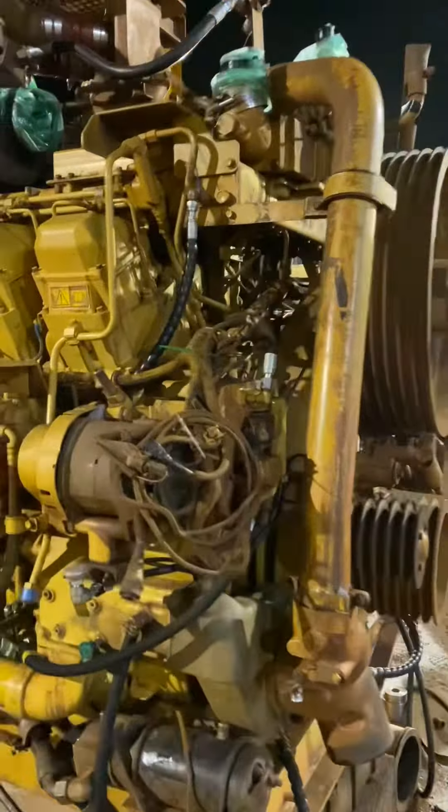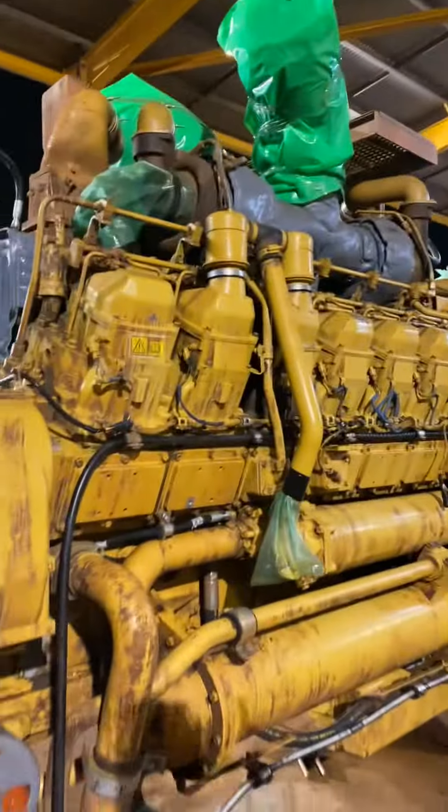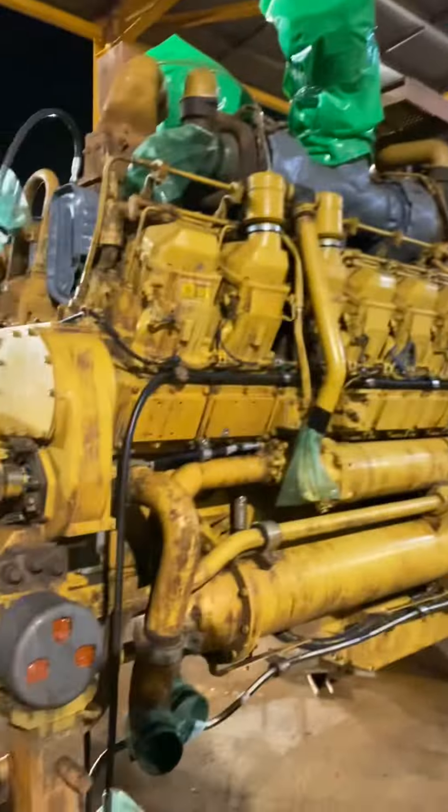This is the Cat 3516 V16 engine. It has a displacement of 4,200 cubic inches, or just under 70 litres. To give you perspective — your average Ford car is 1.8 to 2 litres displacement. My Patrol has a VK56, a 5.6-litre engine. This engine is 70 litres and I said before, 2,000 horsepower.